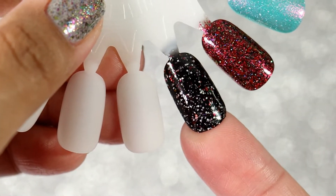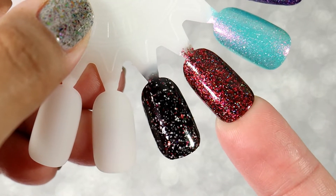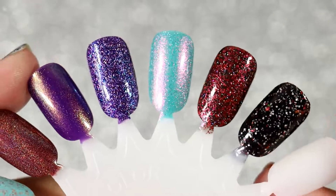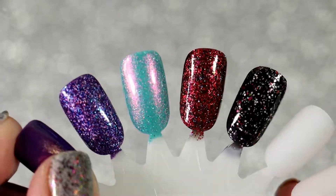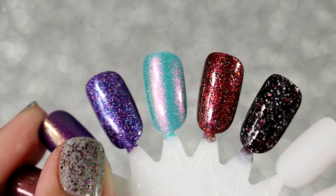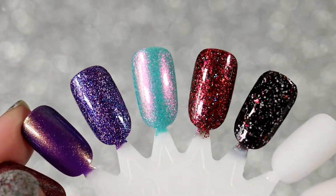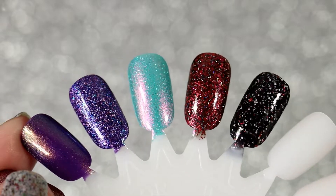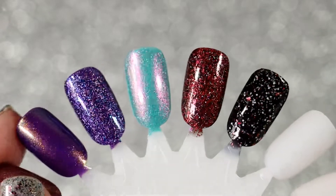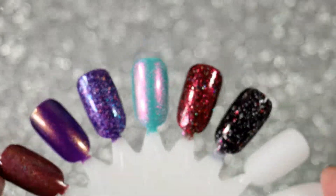This is Polished for Days Glow Getter and this is Complicated from Cuticula. These are my polishes that I purchased for April HHC and May PPU. What do you guys think? Let me know in the comments if you chose any of the same ones or something completely different. Thank you so much for watching and I'll see you in my next video — bye!